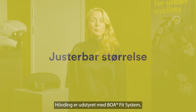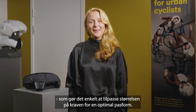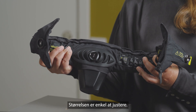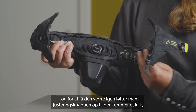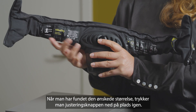Hövding is equipped with a BOA Fit System, which makes it easy to adjust the size of the collar for an optimal fit. Hövding's BOA is placed on the inside of the collar. The size is easily adjustable — to make it smaller, the BOA is turned clockwise, and to go back to a bigger size, the BOA is lifted until it clicks and the tension loosens. When the size fits you, simply push the BOA back down again.